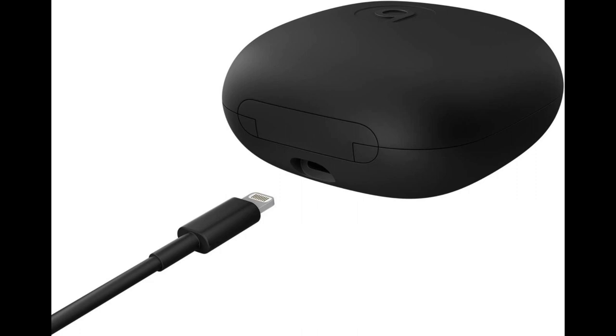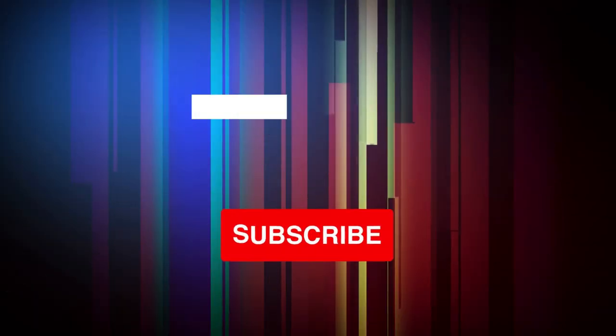What's in the box: Powerbeats Pro, charging case, eartips with 4 size options, Lightning to USB-A charging cable, quick start guide. USB power adapter sold separately.